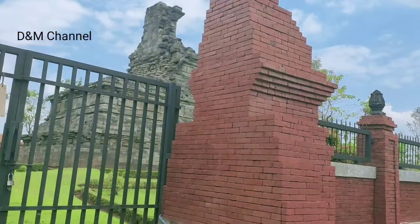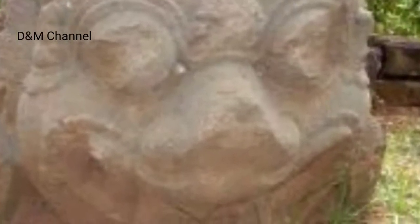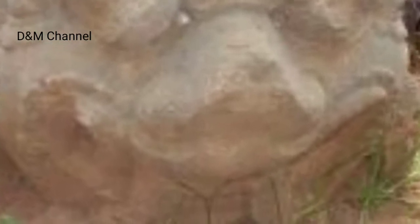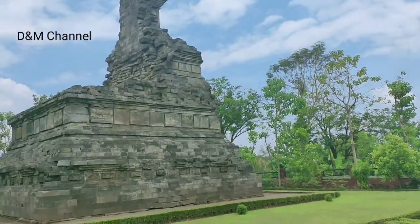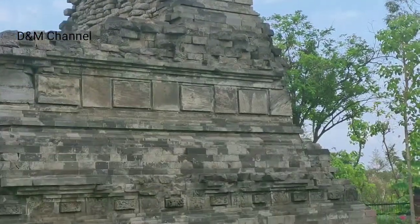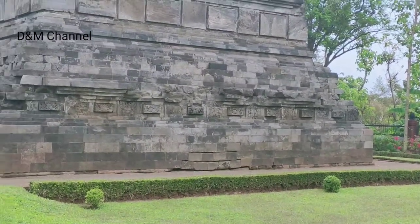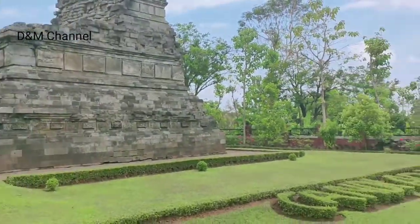Selain itu, di sisi timur juga terdapat tiga potongan arca yang masing-masing tingginya sekitar 125 cm. Adapun nama candi ini diambil dari salah satu tokoh pewayangan yaitu Dewi Arimbi yang merupakan istri dari Werkudara atau Prabu Bimasena dan merupakan ibu dari Gatotkaca, sekaligus adik dari Raja Raksasa Arimbu yang konon dimakamkan di salah satu tempat di Dusun Ngerimbi ini.